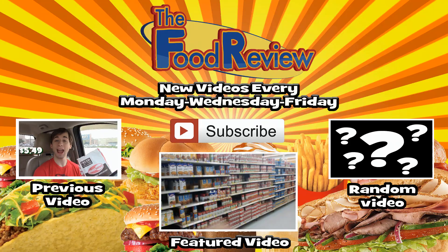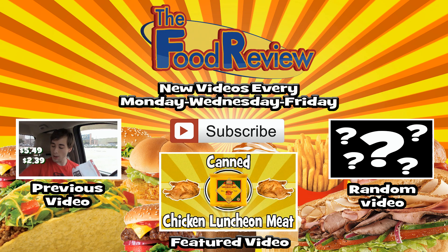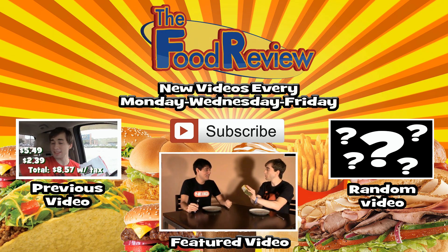And that's it for me. I'll catch you in my next video. Connor out. Thanks for watching and I hope you enjoyed this video. Don't forget to like, comment, share, favorite, and subscribe for all the latest food reviews that come every Monday, Wednesday, Friday, and every other Tuesday. Hope to see you next time. I'll catch you later.